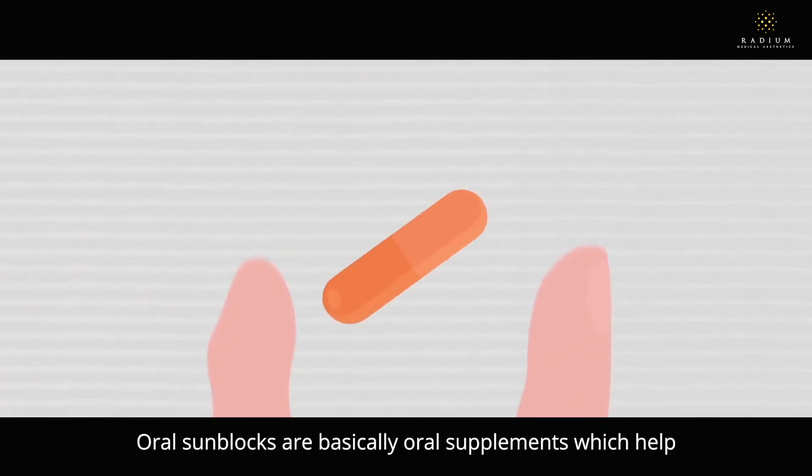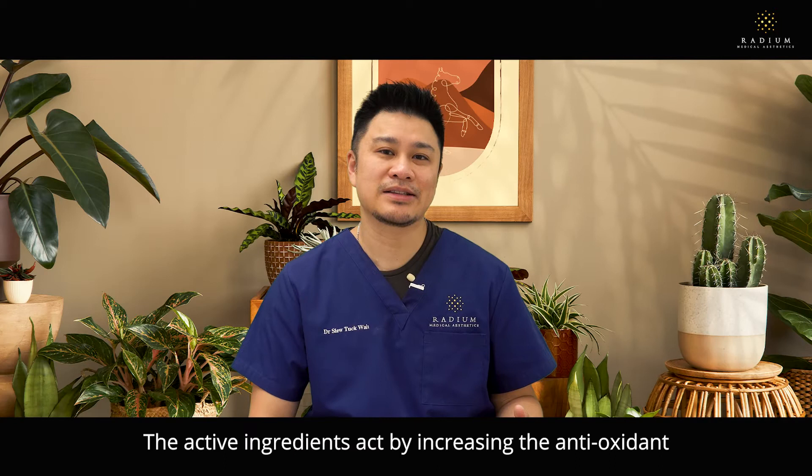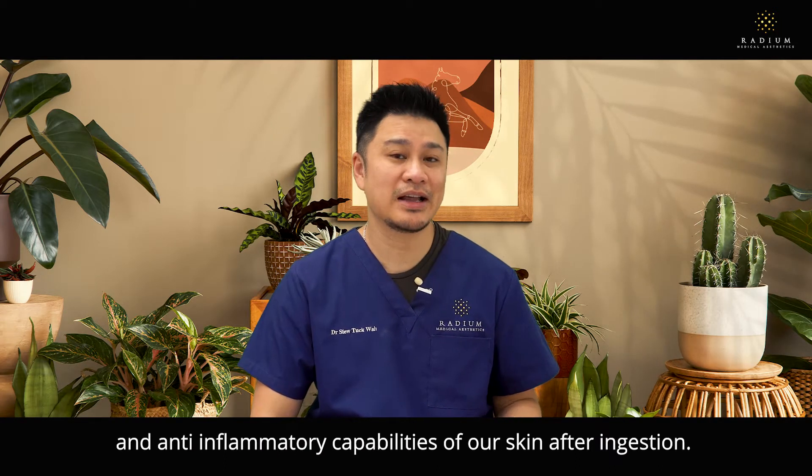Oral sunblocks are basically oral supplements which help protect your skin from the harmful effects of the sun. The active ingredients act by increasing the antioxidant and anti-inflammatory capabilities of our skin after ingestion.